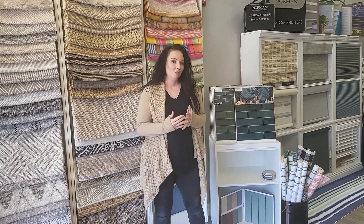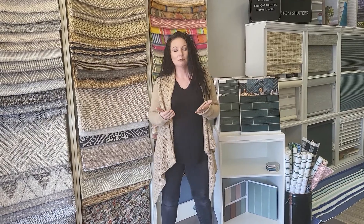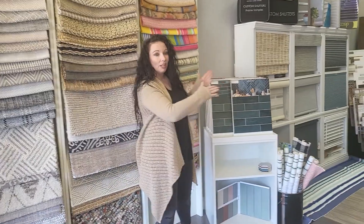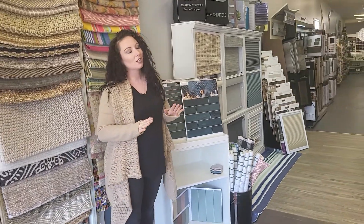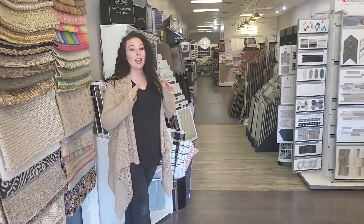I want to clarify a couple things. We are a full design center, but we are still a paint store. We're also installers. When you come here, we still have our paint, our sundries, our deck cleaner — we still have all of that. And when you walk in our store, as you can see, we have all of these beautiful rugs, tiles, window treatments, and flooring. We have everything.